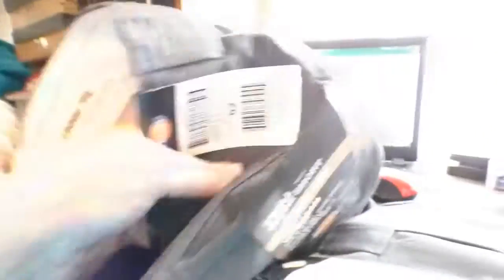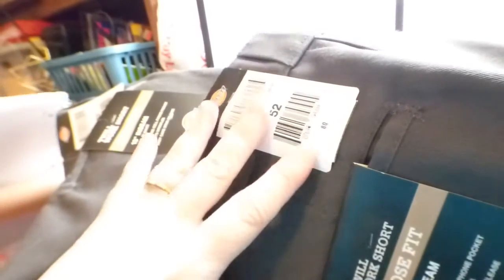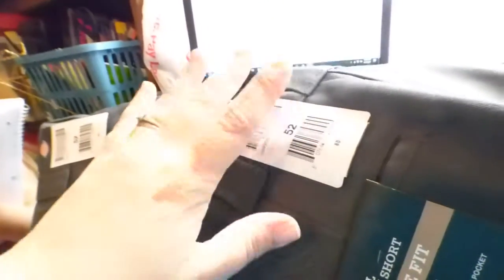I bought two pairs of green Dickies loose-fit work shorts at a thrift store sale for 69 cents each. I lotted them together and sold them for $18 plus shipping. They're a men's size 52 so they're a good size. My profit on both of these is $13.59.